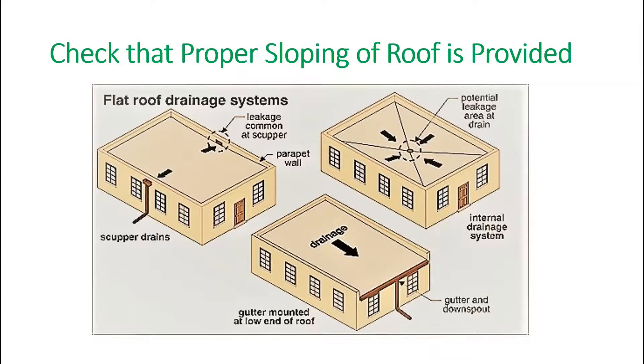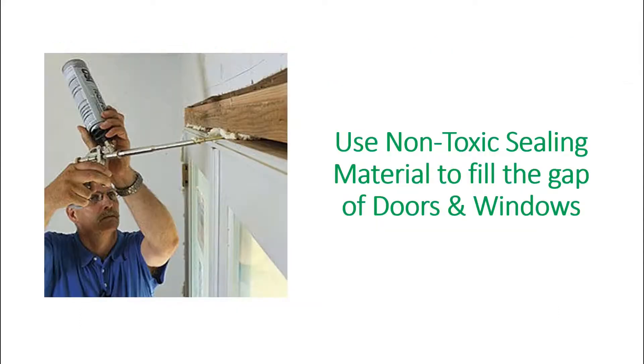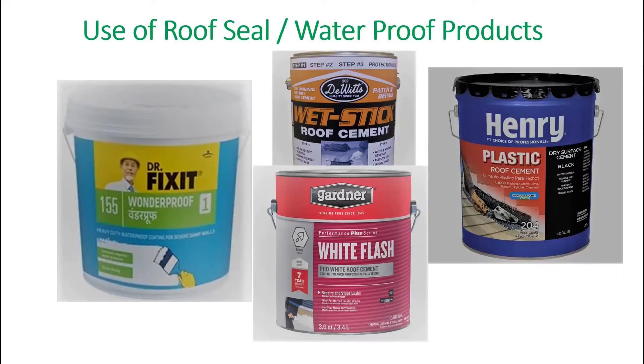Next, check whether proper sloping of the roof is provided in a flat roof system. Next, the gaps in the drainage plane of the doors and windows should be sealed by non-toxic materials.